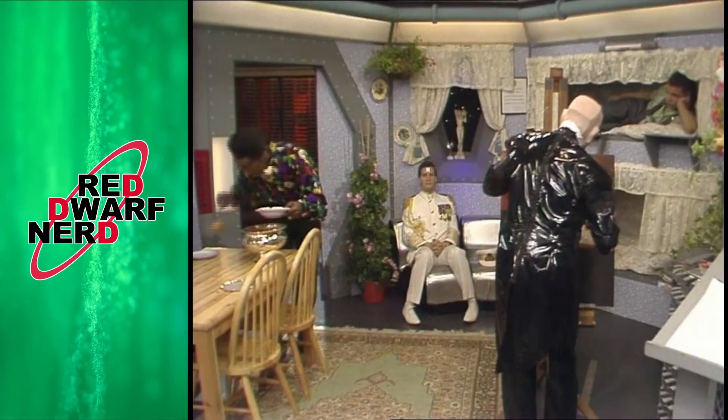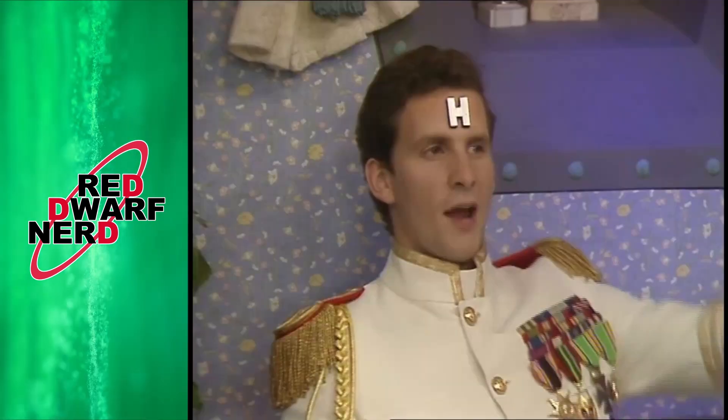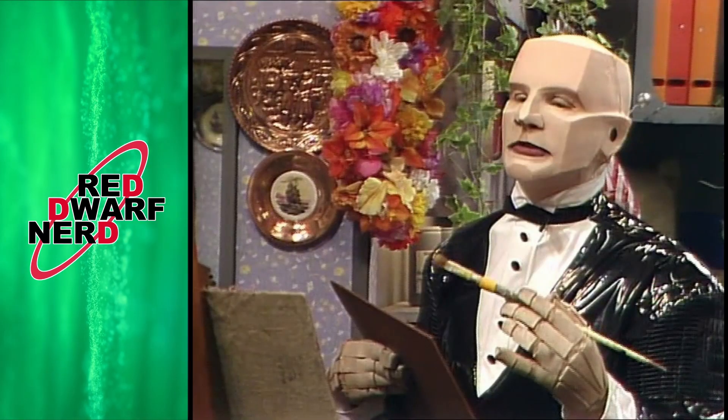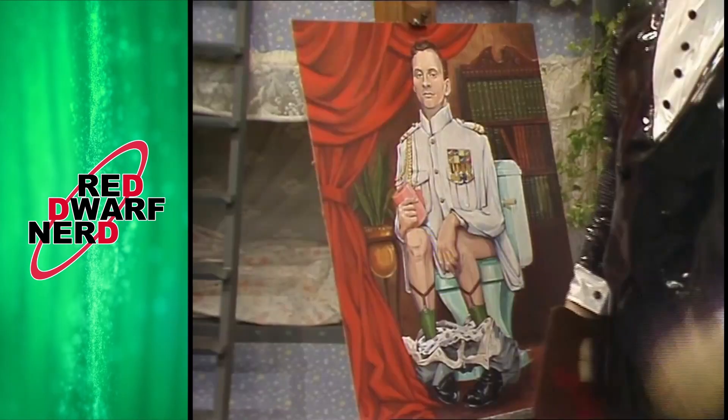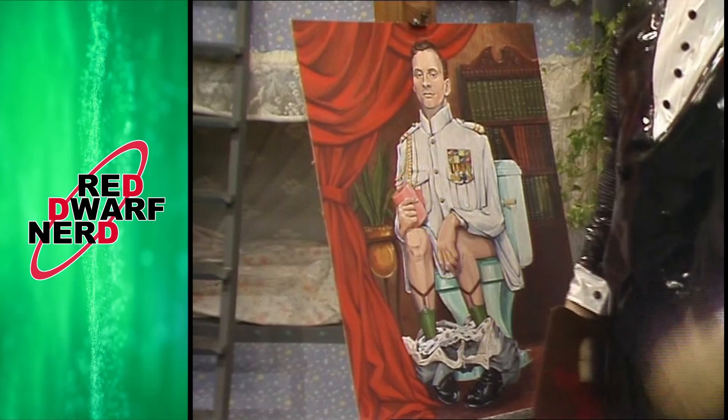Some time later in the bunk room, everyone is together as Kryten paints a portrait of Rimmer in his full white uniform. During the discussions, Lister calls Kryten a 'total Gwendolyn', giving us our second reference. After a discussion about Dave taking Kryten to see rebellious movies in order to inspire his independent side, Dave despairs that they seem to have made no difference. We then finally get the reveal of Kryten's painting, which perfectly captures Rimmer's authority, his senior JMC position, his incredible ability to be in charge of things — and the fact that he might just be crapper of the year. It's a fantastic painting, one of my favourite things in Red Dwarf, definitely one of my favourite props.